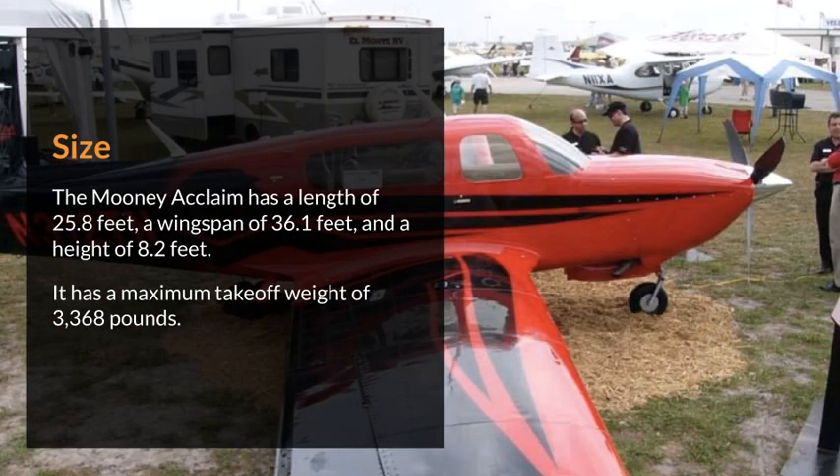Size. The Mooney Acclaim has a length of 25.8 feet, a wingspan of 36.1 feet, and a height of 8.2 feet. It has a maximum takeoff weight of 3,368 pounds.